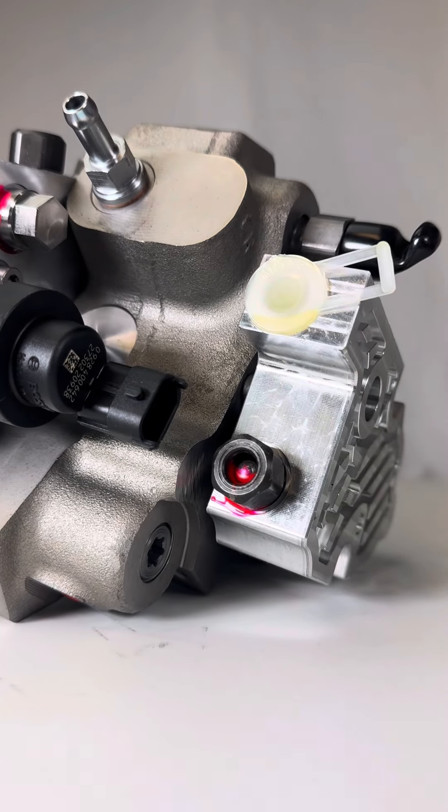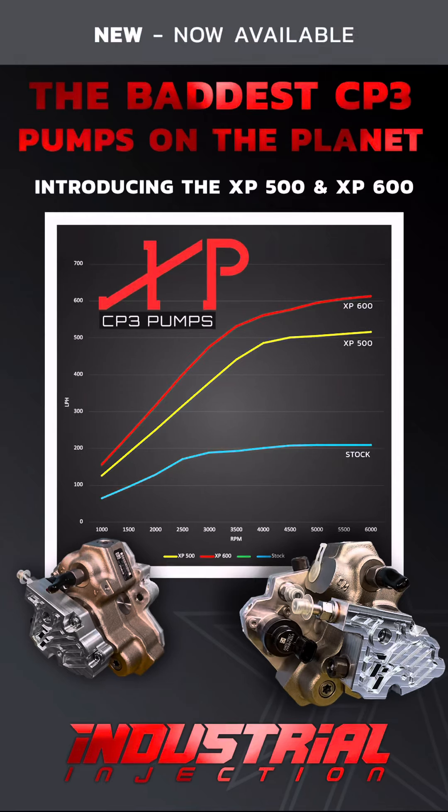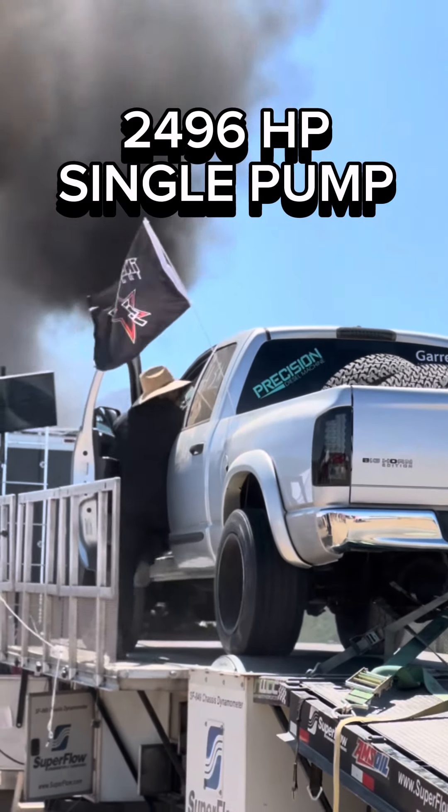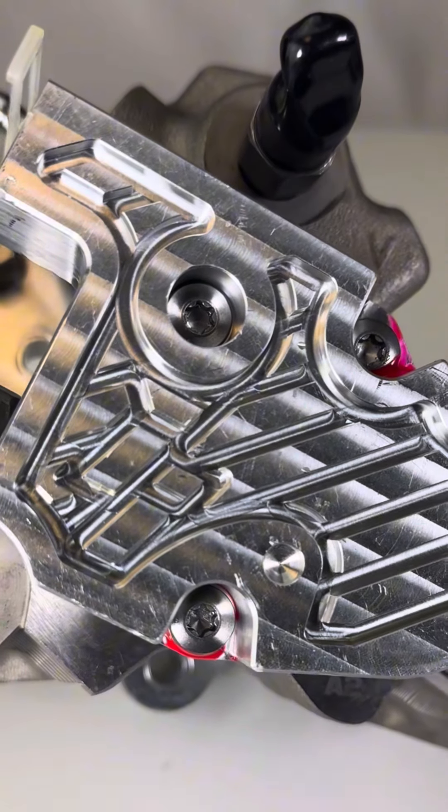Now let's take a look at our XP600. It boasts 600 liters per hour at 6000 RPM. It has a patent pending 14 millimeter shaft and 9 millimeter plungers, making it top of its class in the CP3 world.